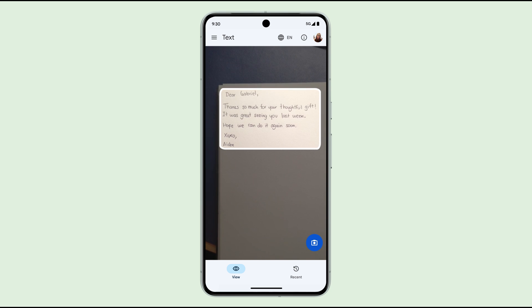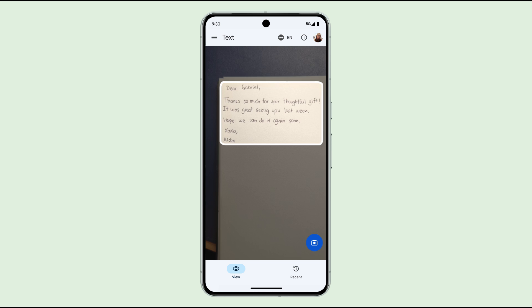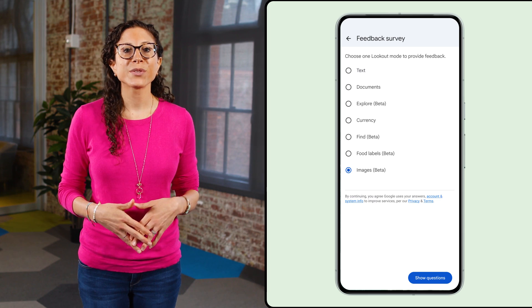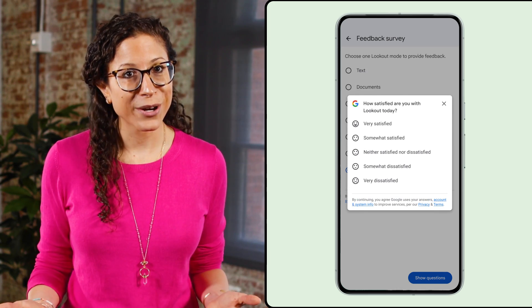Here's a demo of the improved OCR reading a handwritten letter: "Dear Gabriel, thanks so much for your thoughtful gift. It was great seeing you last week. Hope we can do it again soon. XOXO, Aiden." And we introduced happiness tracking surveys to Lookout, so users can easily share their feedback directly in the app. We definitely encourage you to share your thoughts.